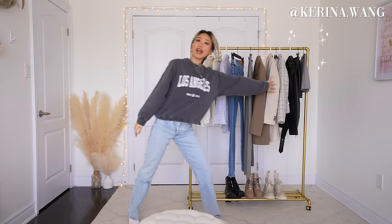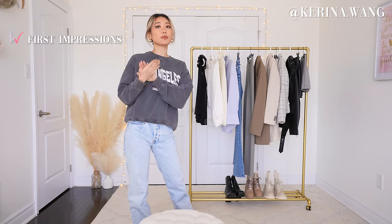So today we got a couple of pieces right here. I'm going to be trying them on for the first time, giving you guys my first impressions and also tips on how to style these. These are from the new Zara Spring 2023 collection, which I am so excited for.